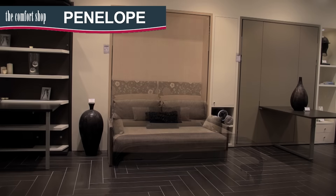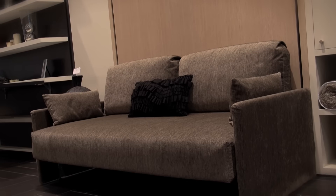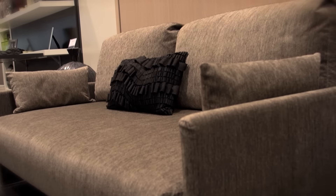The Penelope is a stylish freestanding unit that does not need to be fixed to the wall. By day it is a comfortable two and a half seat sofa with armrests that easily transforms into a comfortable queen bed by night.